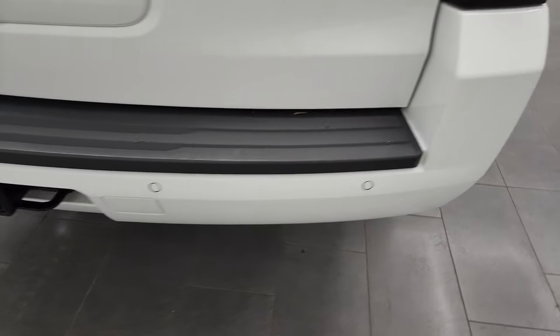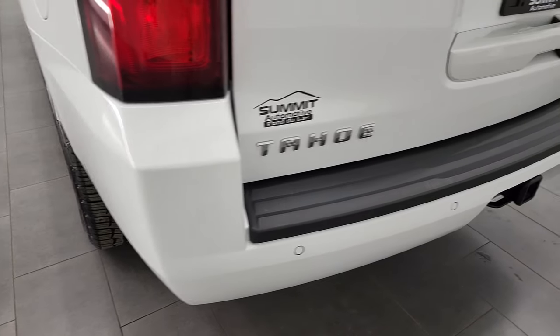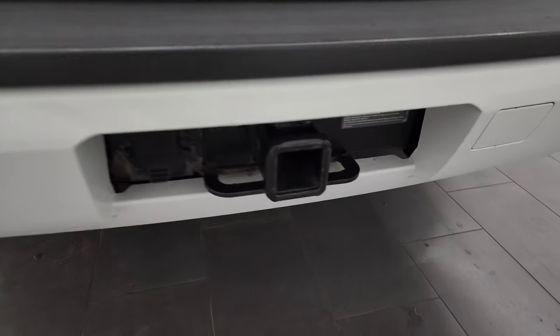Coming around to the back, the rear bumper is in very nice condition. It does have the full towing package, which includes a receiver hitch and seven-pin wiring.